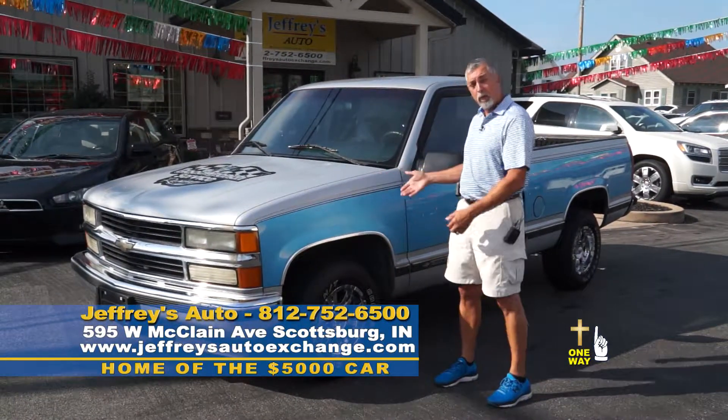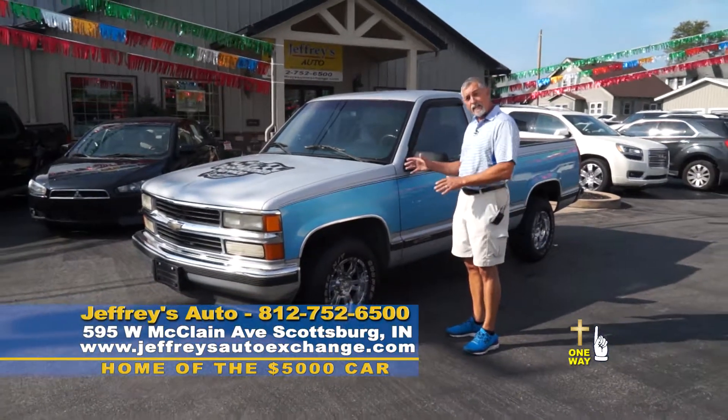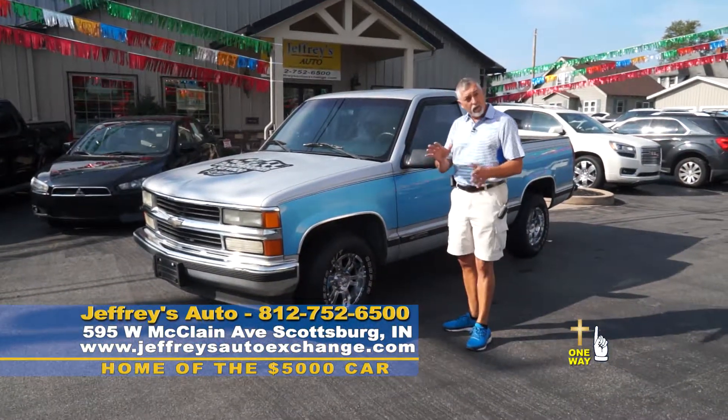This is a great example — a '95 Chevy Classic short bed Chevy truck for $5,000.